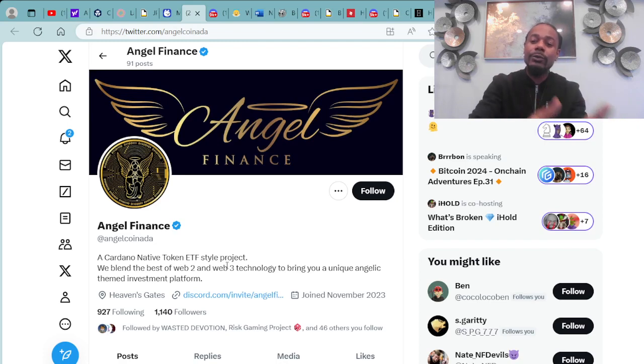We're doing more giveaways, so make sure you stay tuned to this video to know how you can be that lucky winner. We'll be jumping into Angel Finance — you can check them out over at Twitter at AngelCoinAda. It's a Cardano-native token ETF-style project. We blend the best of Web 2 and Web 3 technology to bring you a unique, angelic-themed investment platform.